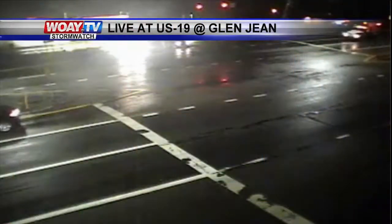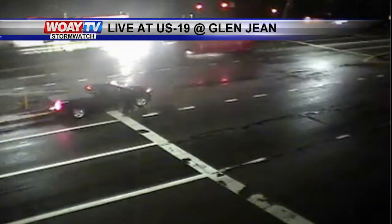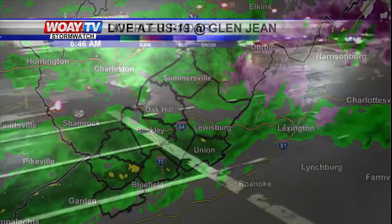Welcome back to Newswatch. We're seeing a wet morning across southern West Virginia right now. It's going to be a washout of a Monday for us. As we take a live look right now, this is U.S. 19 and Glenn Jean. As you can tell, we're seeing wet road conditions. Before you leave for work, make sure you grab an umbrella.